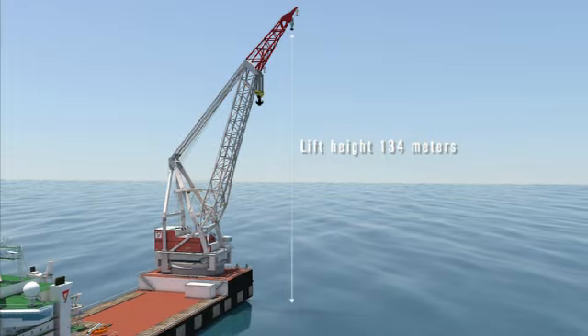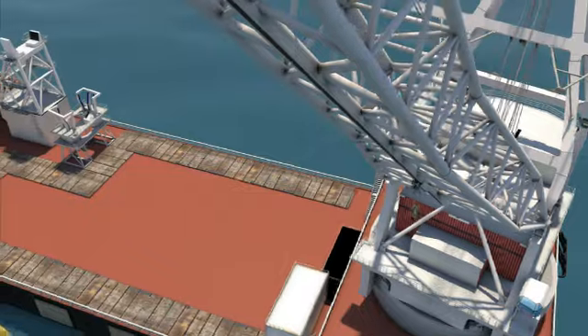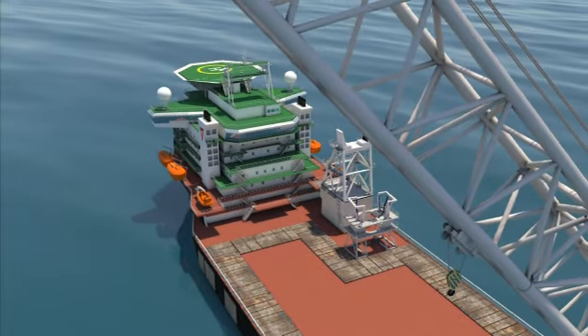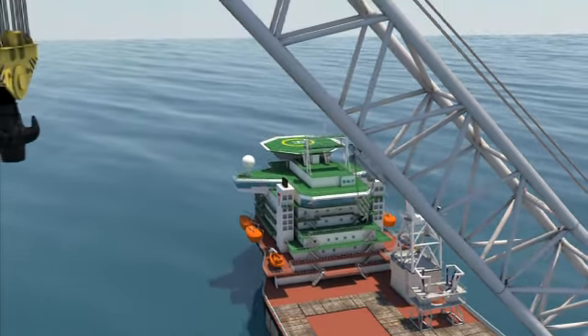The crane boom is equipped with a unique trolley block that travels up and down its length. This feature not only enables the vessel to transfer small loads quickly, but more importantly, it is used to transfer people to and from the platform once the main hook has been connected.